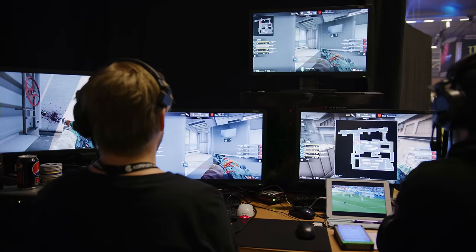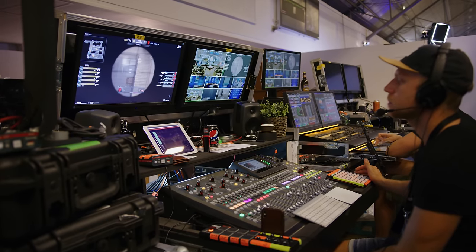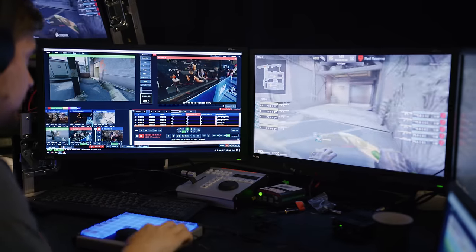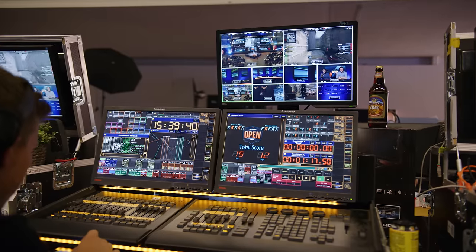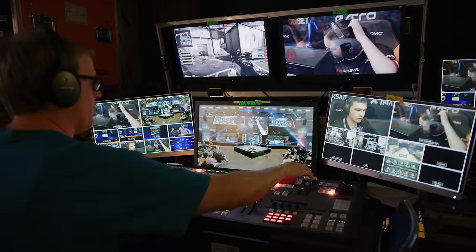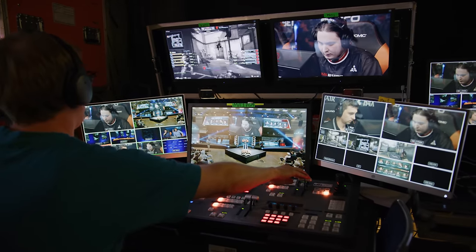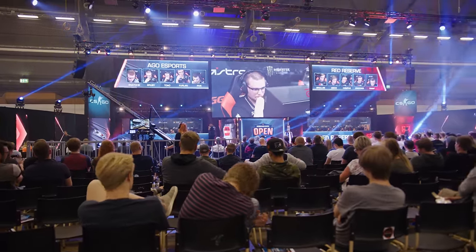Since they've built a custom solution using Caspar CG, they're able to do cool integrations using data from the game engine, creating graphics that show things like player health, what weapon they're using, or the timer on the bomb. These are additionally hooked up to the stage setting, so the lights, screens, and even the pyrotechnics — like for when the bomb goes off — are all automagically synced.